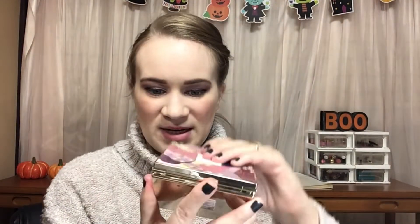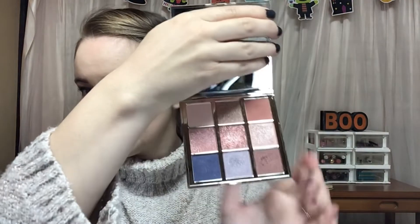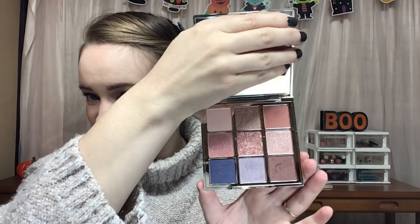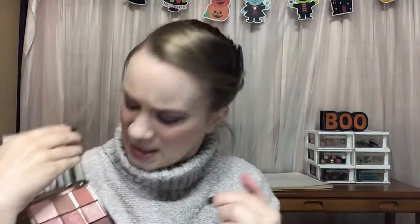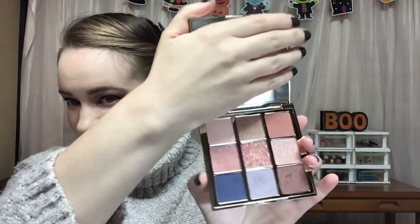The product that I met my goal on was this eyeshadow palette from Katkin. This comes from the prompt 'newest makeup item.' I had never used this eyeshadow palette when I put it in the project, and my goal was to use it 10 times. I have used it 10 times. I mostly used these two shades, but I did use other shades. The only shades I didn't use were this gold and this kind of coppery shimmer, but I used all the other shades. So this is rolling out.